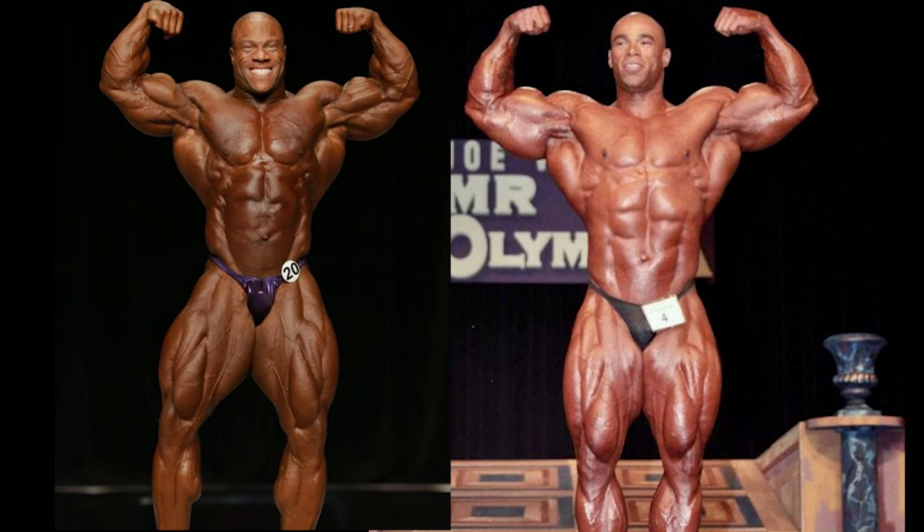Starting off, we have the front double bicep shot. Take a look at the silhouette of Phil Heath — in 2013 his lats were flaring out like crazy, he had a tight midsection, really insane quads, good calves, very good silhouette. Kevin LeVroni also has a very good silhouette; his midsection looks a lot better than Phil's, the quads look very comparable, and the lat flare on Kevin is very nice as well. The arms are still massive, though they don't have the separation of a Phil Heath. I would give this pose to Phil Heath — he has the condition, the silhouette, the better quads, arms, and lats. Kevin LeVroni is definitely more aesthetic, but Phil takes the first point.